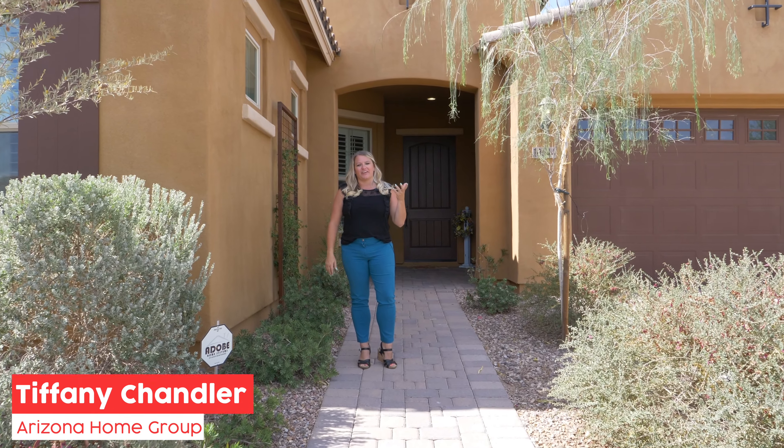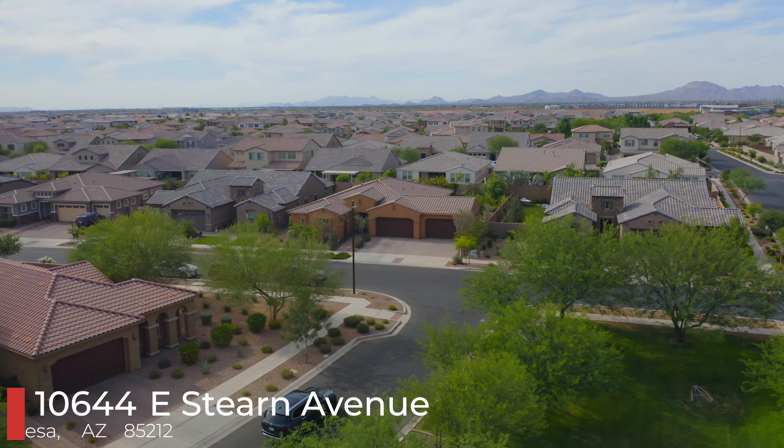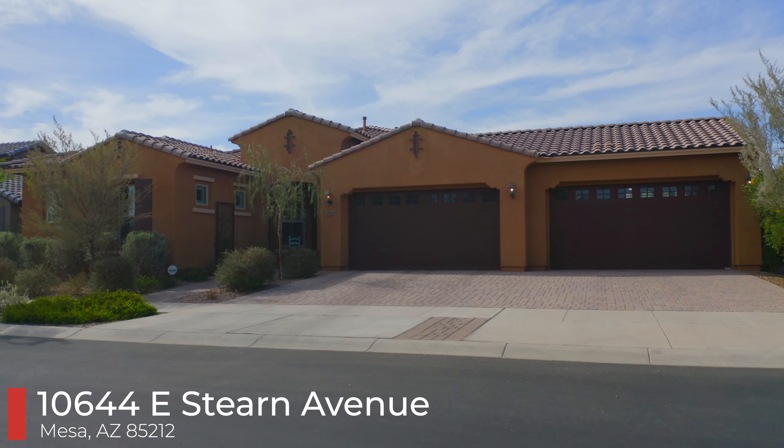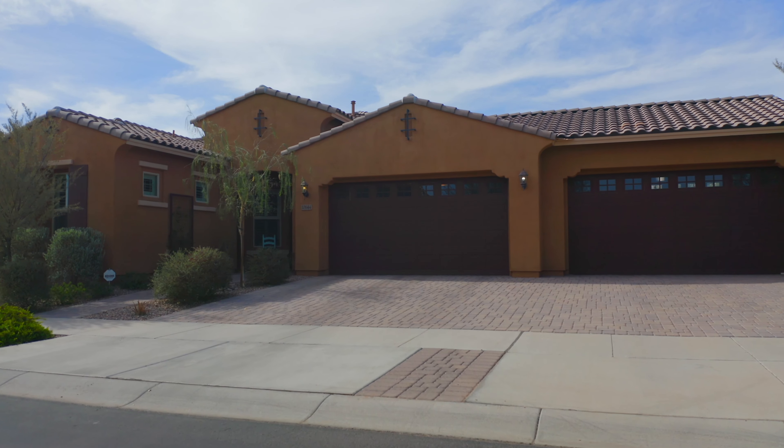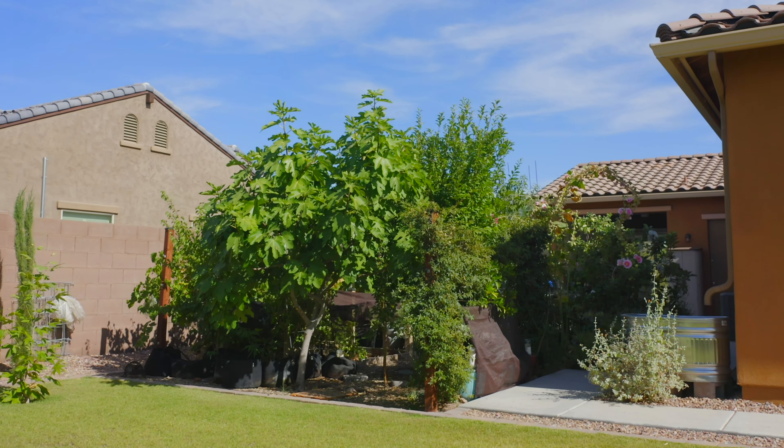Hey, it's Tiffany Chandler, and I'm out here in Eastmark again with this beautiful new listing. I'm at 10644 Eastern. This home is absolutely a gardener's dream. We have a park in the front yard, but in the backyard, we have a full garden with over 30 fruits and vegetables.